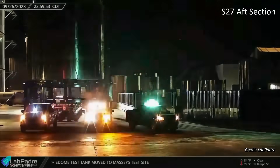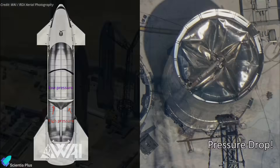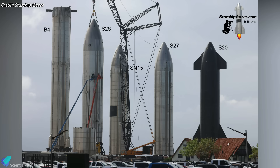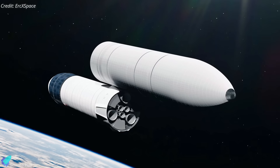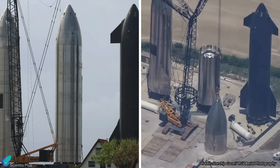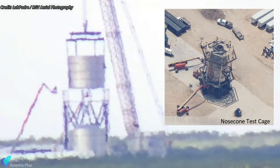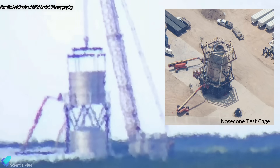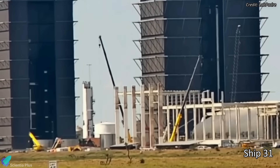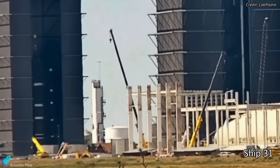The aft section of Starship 27 was transported to Massey's on September 27. Ship 27 was cut in half and subsequently scrapped in July when its common dome collapsed, most likely owing to a pressure drop inside the methane tank. Ship 27 was similar to Ship 26 without flaps and thermal protection tiles, and was once believed to be used to demonstrate Starship on-orbit refueling capability. After arriving at Massey's, the aft section of Ship 27 was lifted and placed inside the former nosecone test cage for structural tests. Meanwhile, Starship 31's stacking operations continue inside the high bay, with the ship stacked atop its liquid oxygen tank section. The ship will reach its full height when the aft section is joined with the already stacked sections.